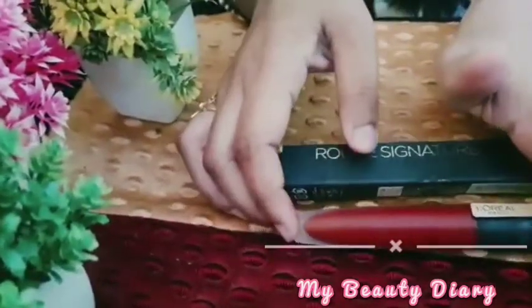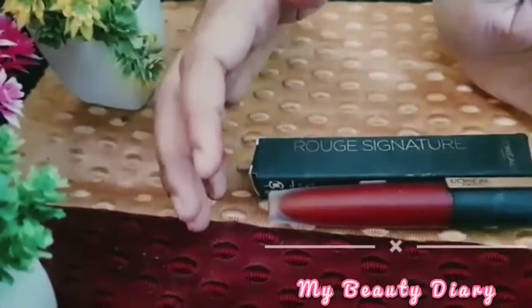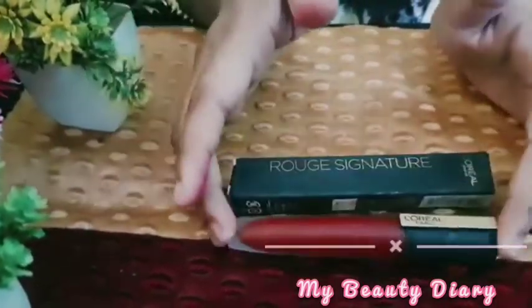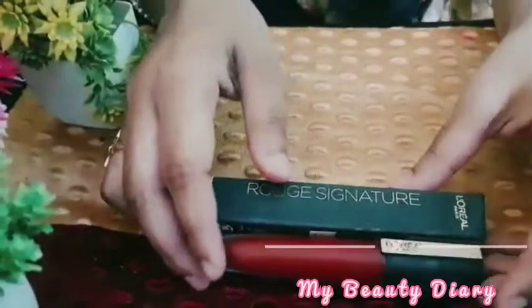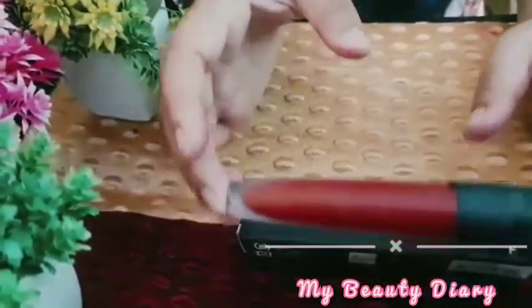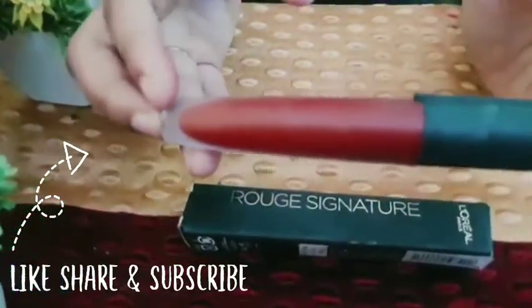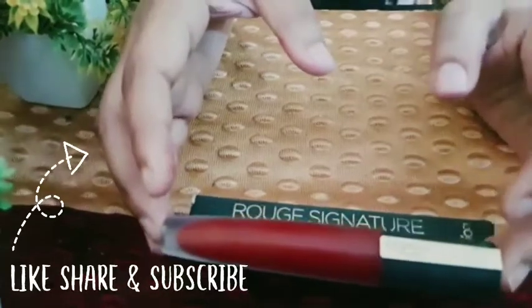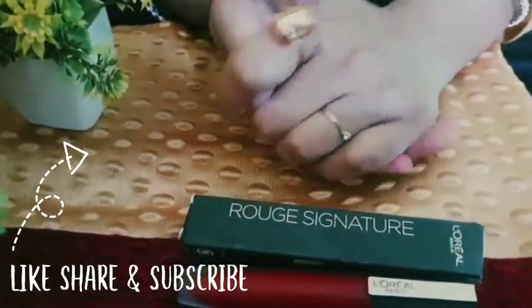I hope you will like this video. You will buy this lipstick — I will recommend you. If you are going to a special wedding event, this lipstick is perfect for you. It's a bit less smooth. Guys, please, if you found my review helpful, please buy with a discount — it's very good. I will get 50% off. Please like, share and subscribe. Thank you, bye.